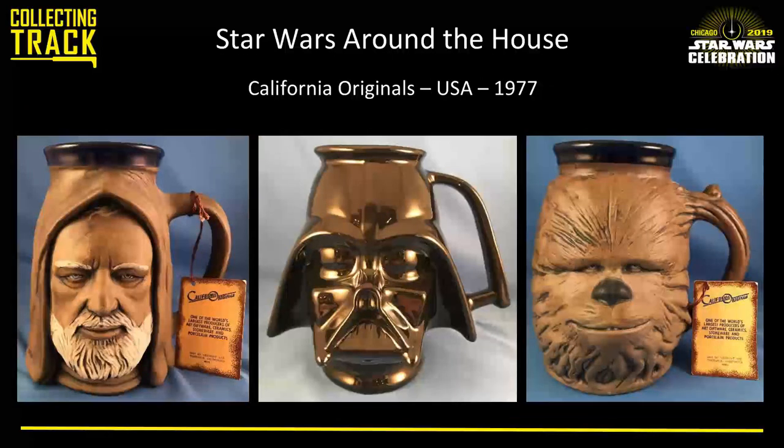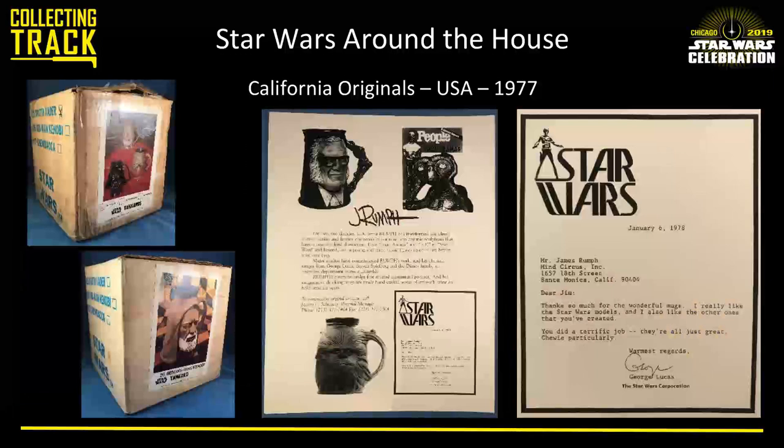These are the Rumpf tankards — among my favorite things. These might have lived in your kitchen but more likely on a shelf. There were four different ones, and they came in a couple of different boxes. The earlier ones had a picture of all three tankards, and later each got its own label with a few box variations as well. The image in the middle is a resume sheet for Jim Rumpf, the sculptor, and it's been reported that George Lucas particularly liked that mug, prominently featured in a letter from Lucas himself.